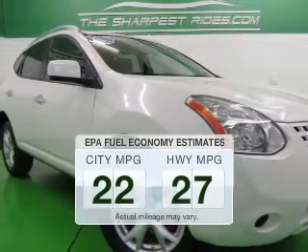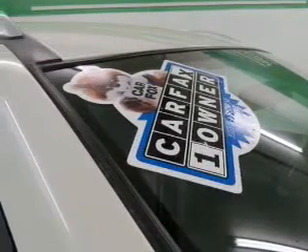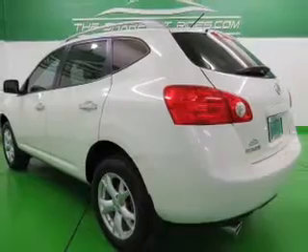In the city or on the highway, you'll spend less time at the pump with this fuel-efficient vehicle. The powertrain includes front-wheel drive with an efficient four-cylinder engine driven by an automatic transmission.